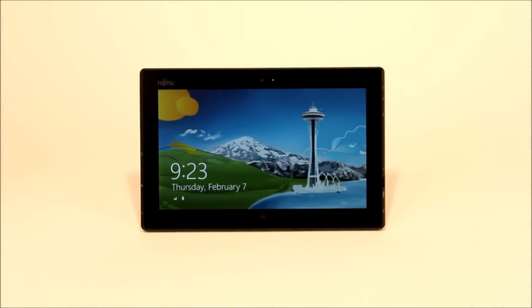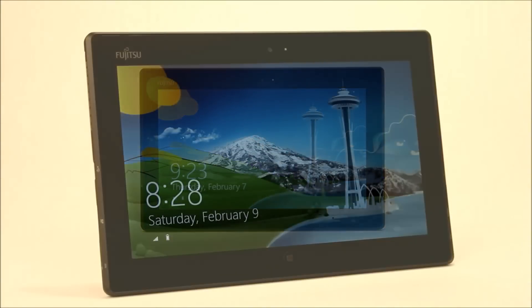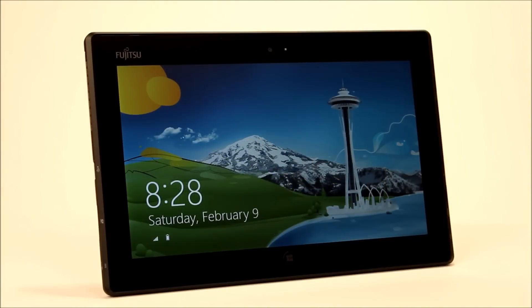Protecting your tablet has never been easier. Introducing the Wave Mobility Solution. Now, enterprises can deploy Windows tablets with enterprise-grade security.